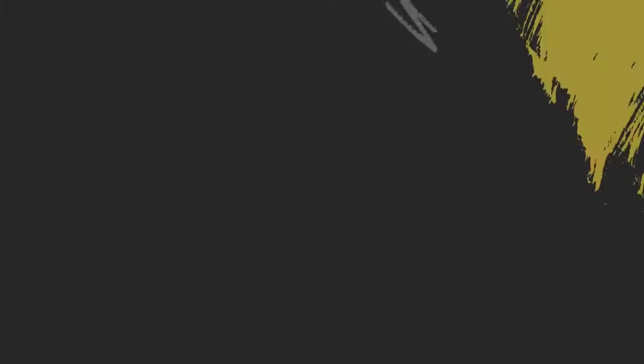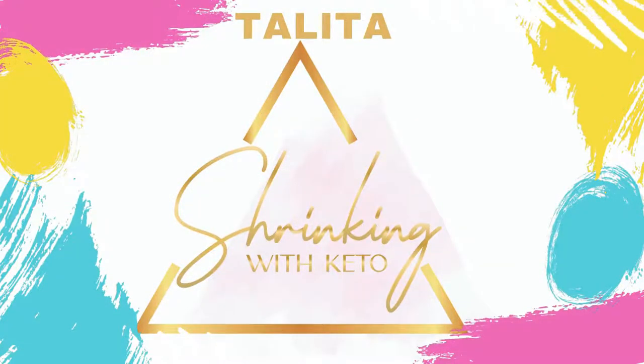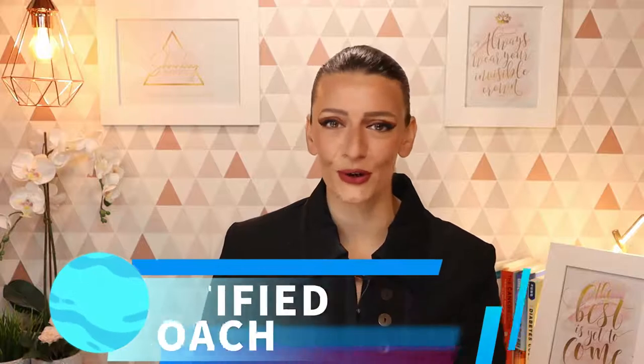But who am I anyway? Well, for those of you who don't know me, I'm Talita from Shrinking With Keto, and throughout my ketogenic journey I have now lost over 200 pounds and reversed my type 2 diabetes. Throughout this journey, I have helped and coached plenty of people reach their goal, and I hope I can do the same for you.